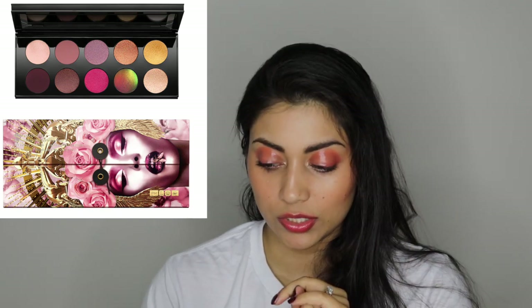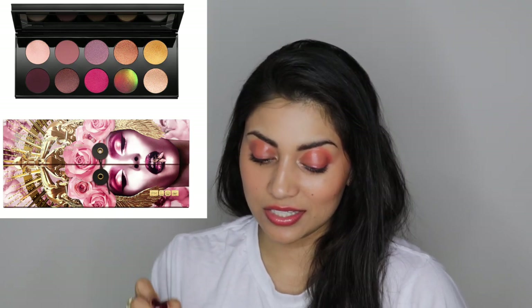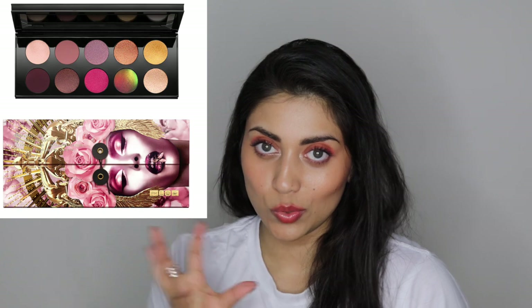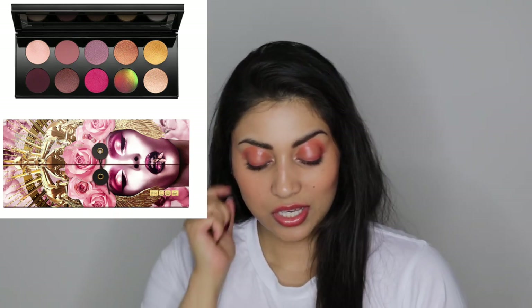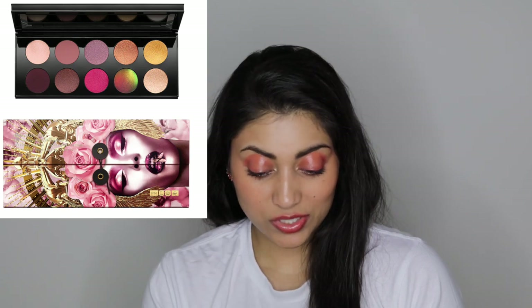This item is by Pat McGrath — it is the Divine Rose 2 collection, which is $125. There is one particular shade in this eyeshadow palette that I am so intrigued by. You can tell by looking at the picture, but it's like a duochrome color and it just looks so fabulous. The other colors are really beautiful too, but not as interesting as that specific duochrome shade. But I would really want to try out this eyeshadow palette, mainly because of that one eyeshadow.